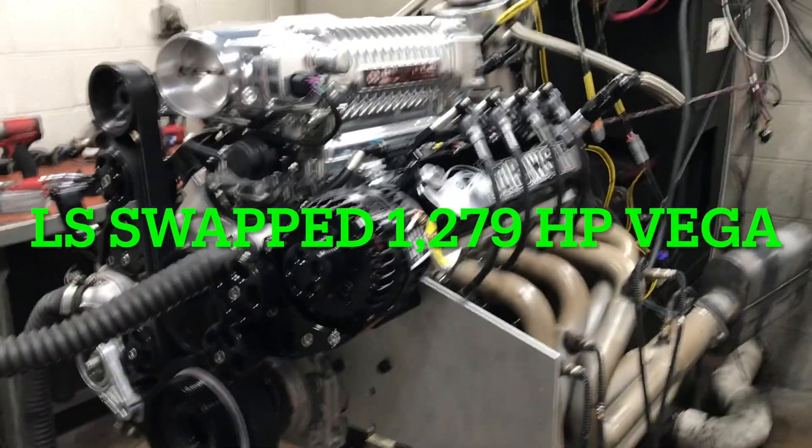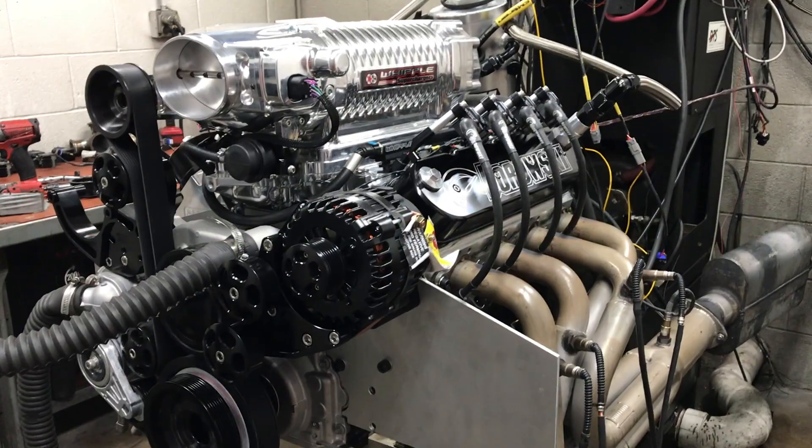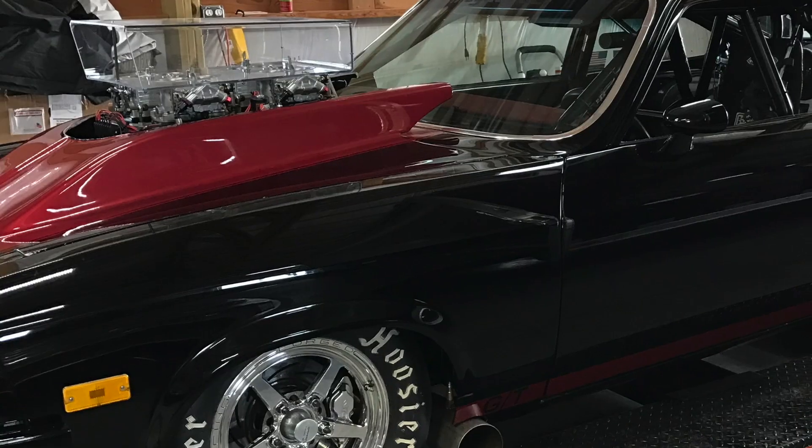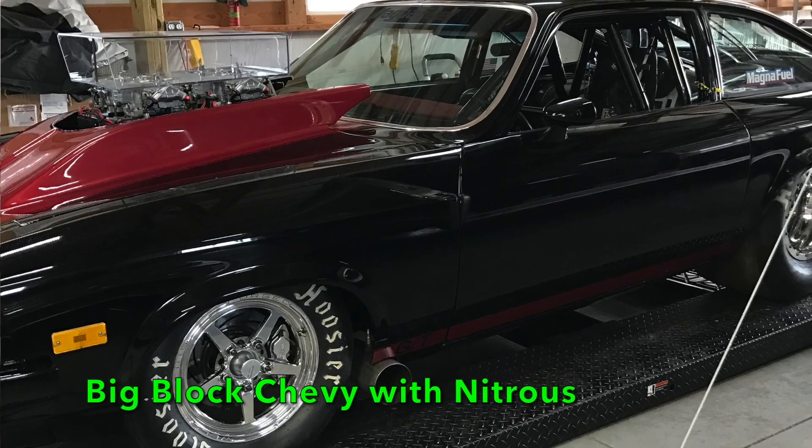The Chevy Vega was Motor Trend Magazine's Car of the Year in 1971, but the best it ever did for an engine in its history was 110 horsepower. Our customer likes Vegas, and he's been on a mission to fix that problem.